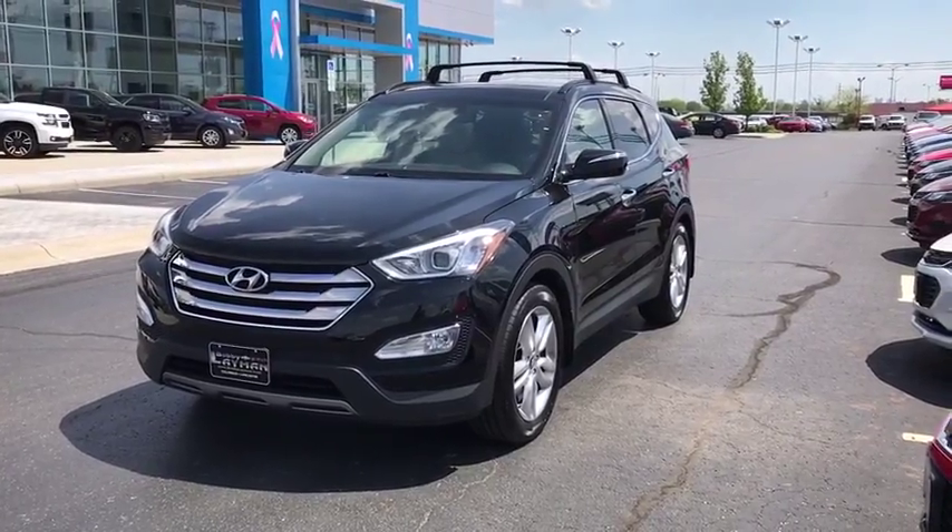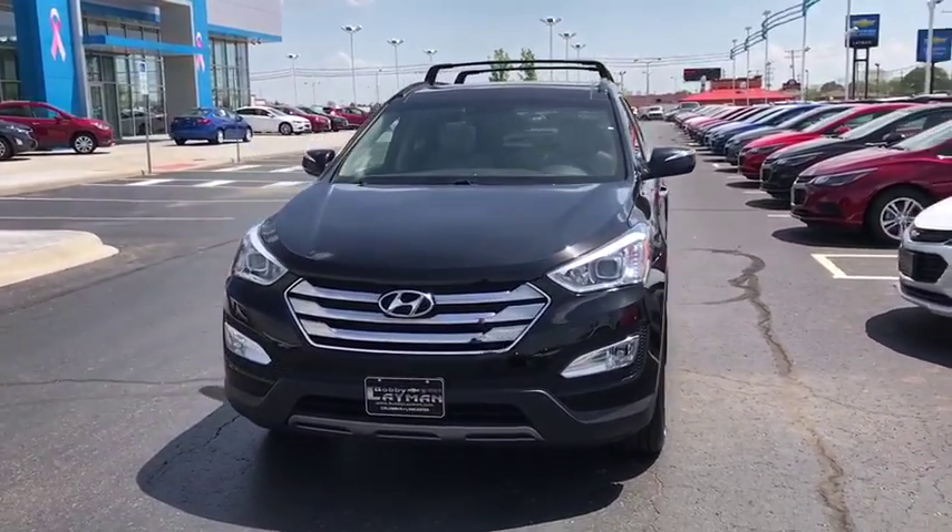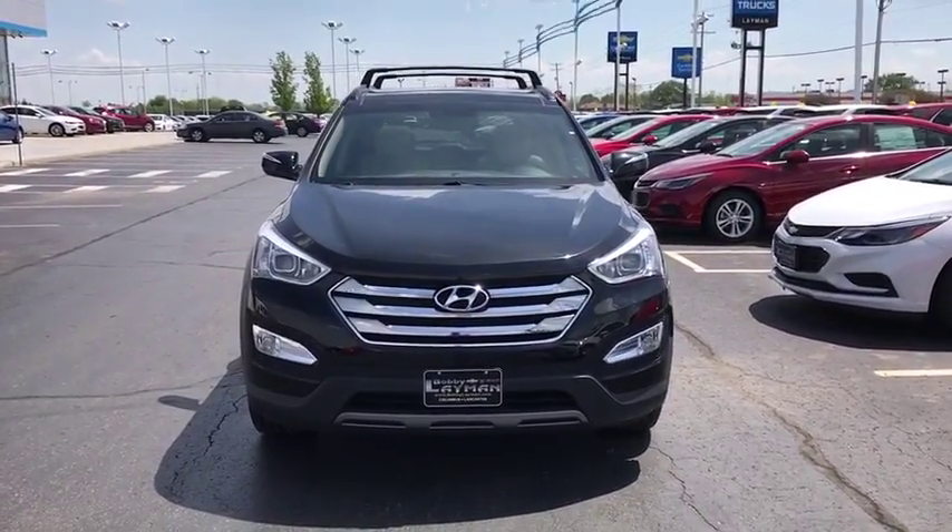The 2014 Hyundai Santa Fe. Style. Quality. Performance. Value. Need we say more?